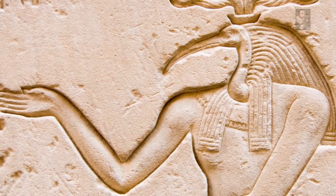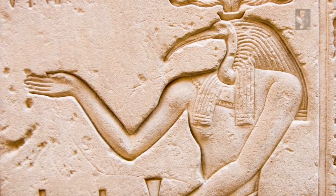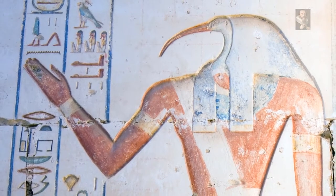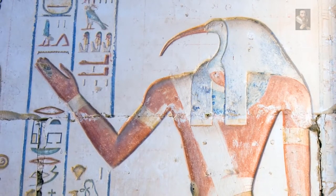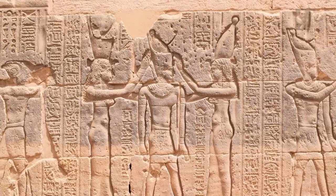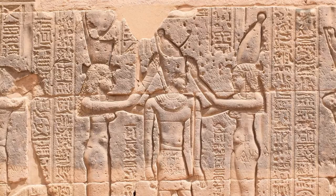Thoth is the Egyptian god of writing, magic, wisdom, and the moon — one of the most important gods of ancient Egypt, alternately said to be self-created or born of the seed of Horus and from the forehead of Set. Worship of Thoth began in Lower Egypt in the pre-dynastic period and continued through the Ptolemaic period, marking his veneration as among the longest of any Egyptian god. In 3150 BC the first dynasty appeared with the unification of Upper and Lower Egypt by King Menes, now believed to be Narmer, depicted wearing the two crowns of Egypt signifying unification.